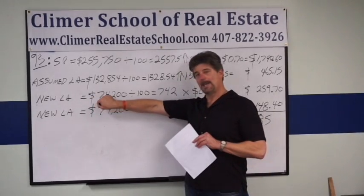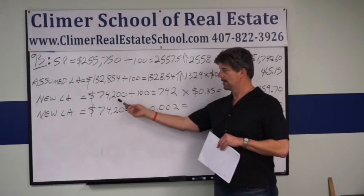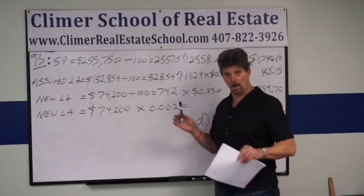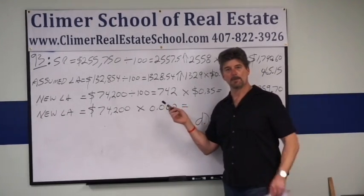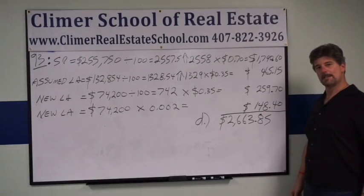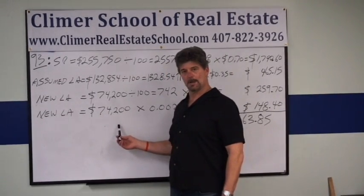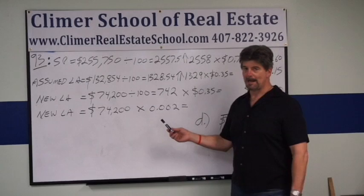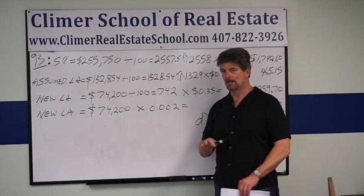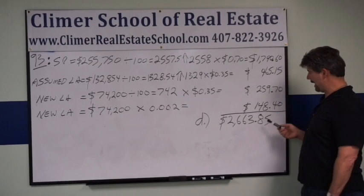On the new loan amount of $74,200, now you have both — it's a buyer cost, it's on the loan amount. Divide by 100 for the doc stamps on the note and you get 742 whole doc stamps. Multiply 742 stamps times $0.35 each and you get $259.70. Then go back to the new loan amount of $74,200 and multiply by the intangible tax rate of 0.002. It's a straight tax, there's no rounding. You get $148.40.